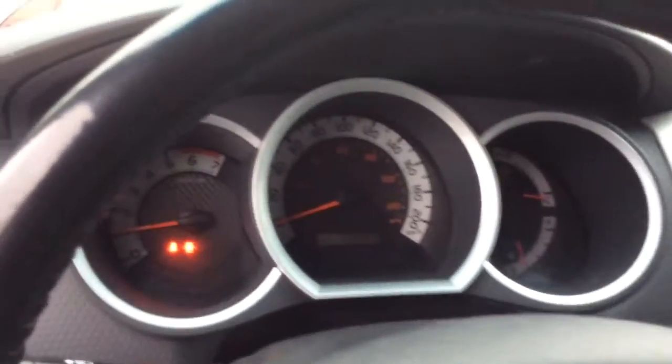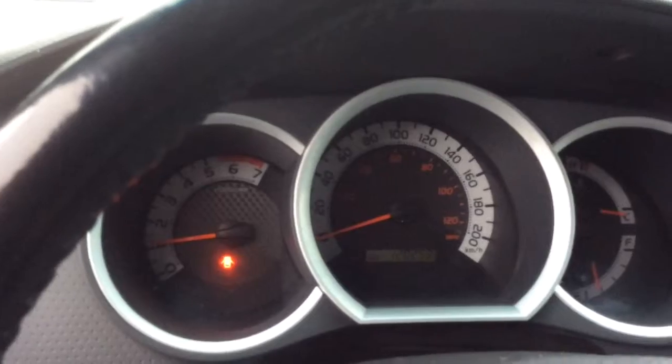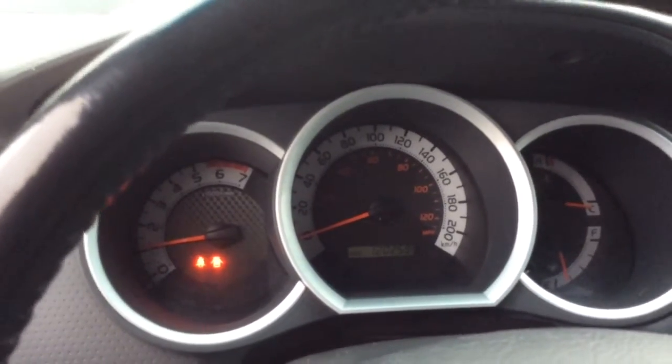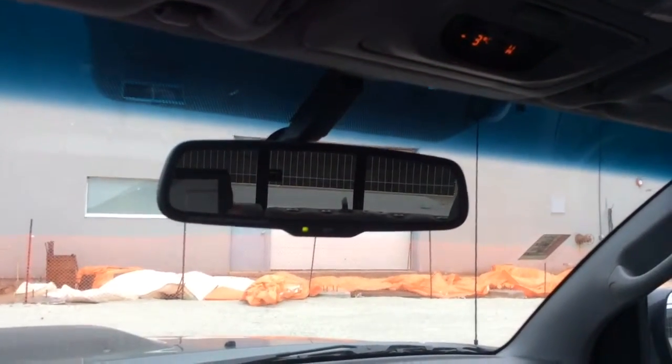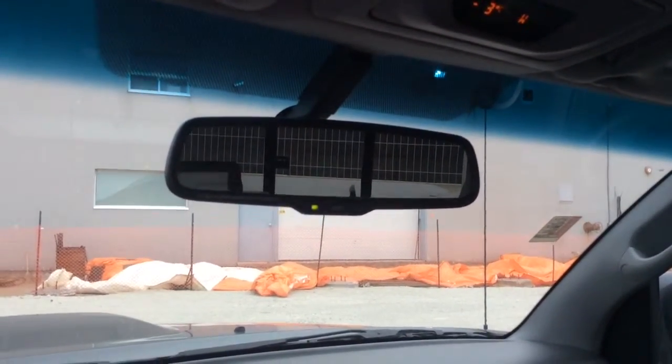Here's a look at the dashboard. This Tacoma has 120,259 km on it. And there's a look at the mirror — when the Tacoma is in reverse, it's also a backup camera.